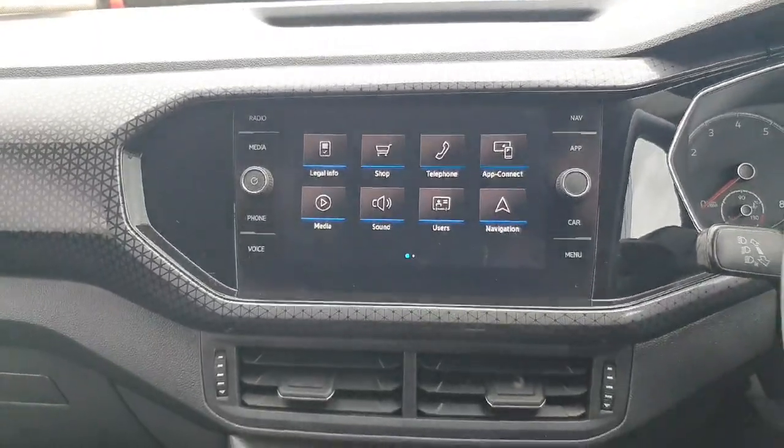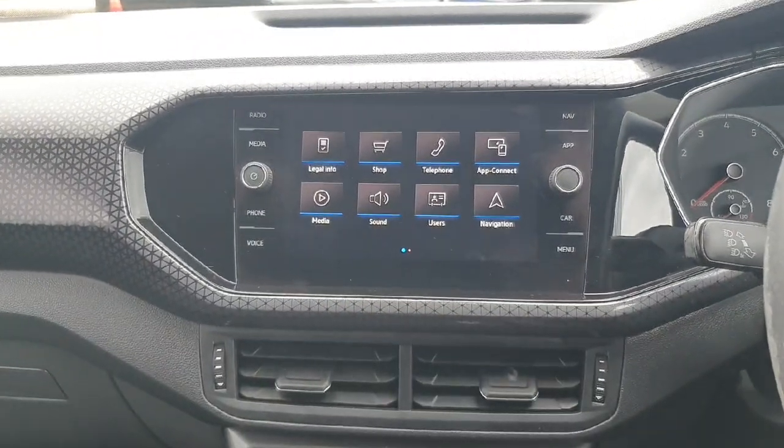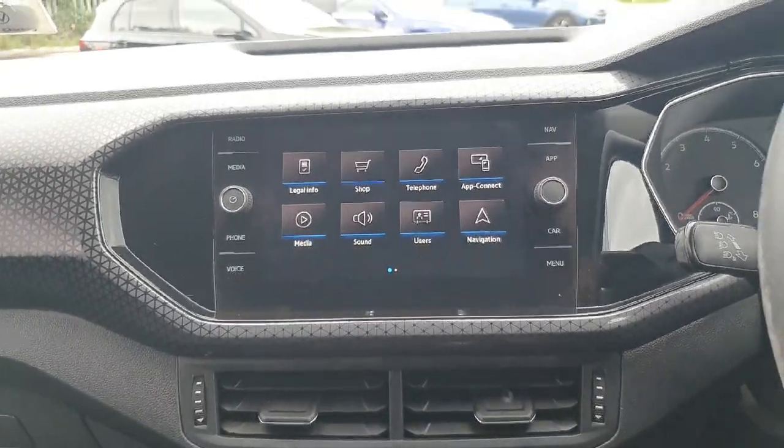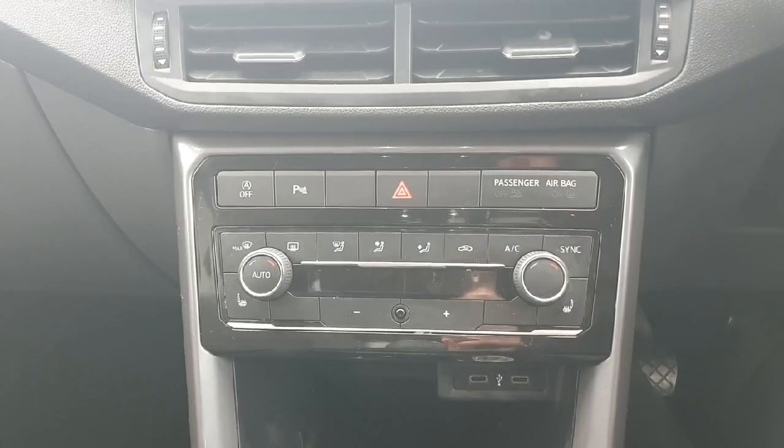Coming into the front of the car, here we have our media screen display with plenty of different options to choose from. When you come in to view the car it will show you in detail how everything works. Just underneath that we have all of our climate controls.